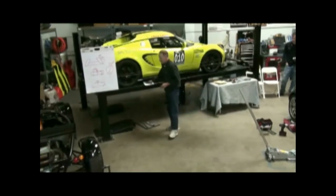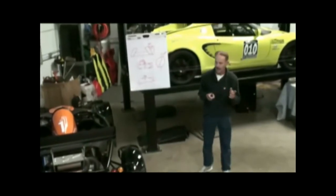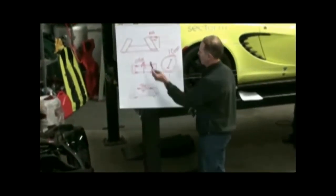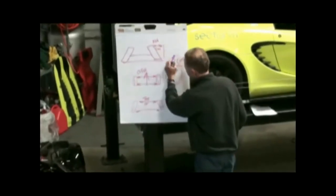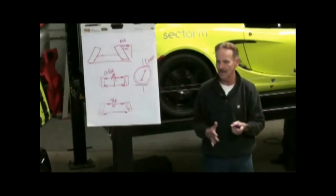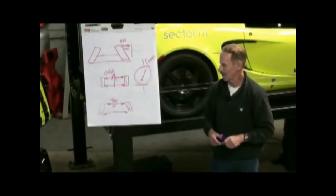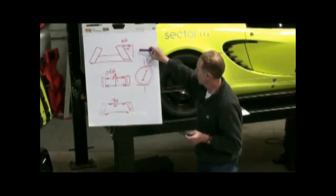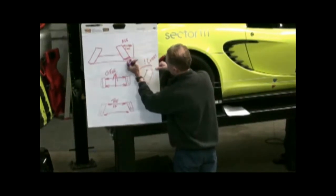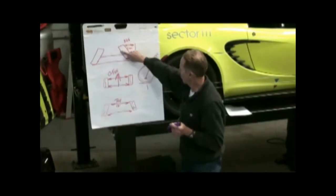Does everybody know the basic terms — camber, caster, and toe? Looking at the front of a car coming towards you: camber is the top of the wheel leaning in or out. If it leans in, it's called negative camber; if it's out, it's positive. You don't see cars today with positive camber much — the old BMW 2002s had positive camber on the front. Today, most manufacturers run some negative camber. The reason for negative camber is basically to flatten out the contact patch of the tire. When you turn a corner, the tire would otherwise want to roll over, so you're loading the tire to keep the tread flatter on the road.